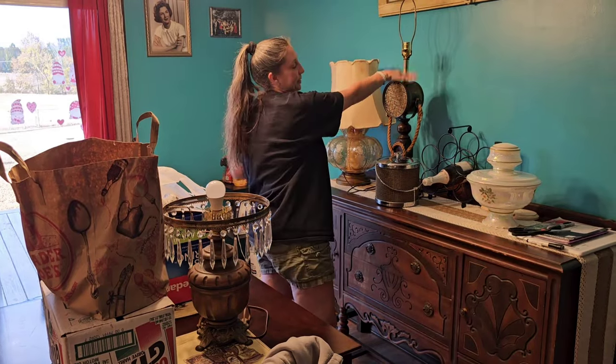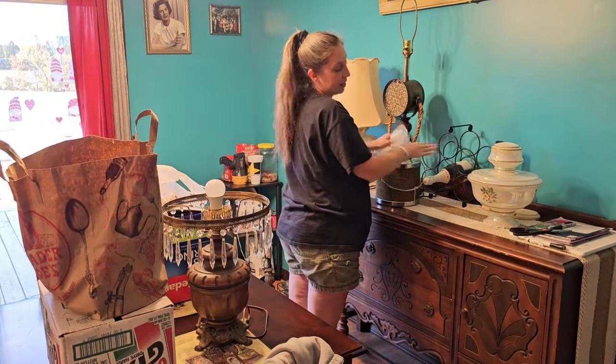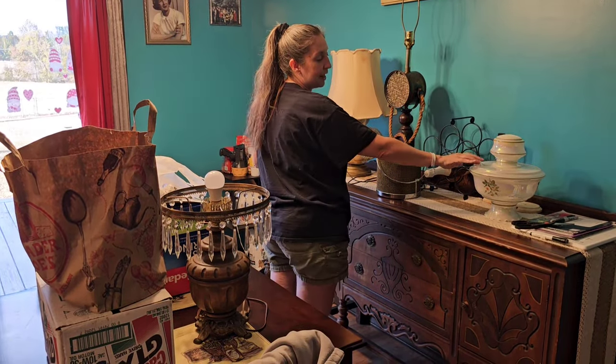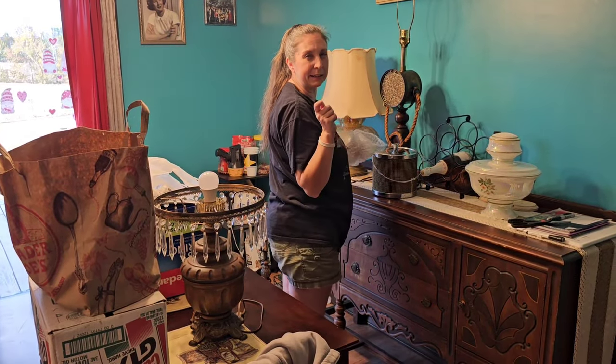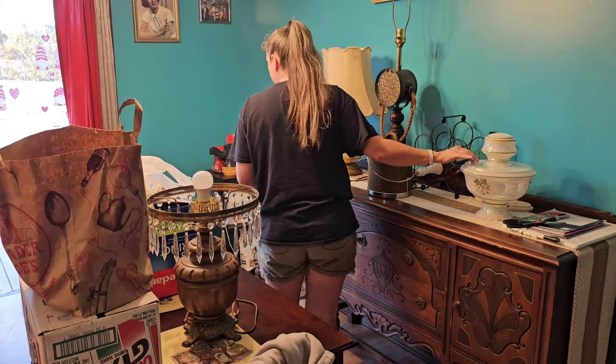You've seen this lamp — this lamp is also one we have on our shop. This globe as well — that's actually featured in another video that we have coming up. So be on the lookout for that one.